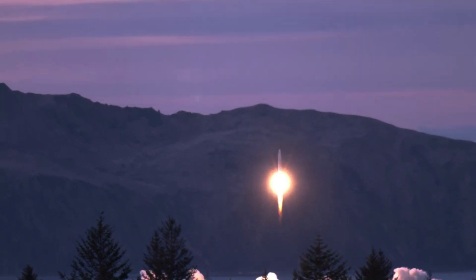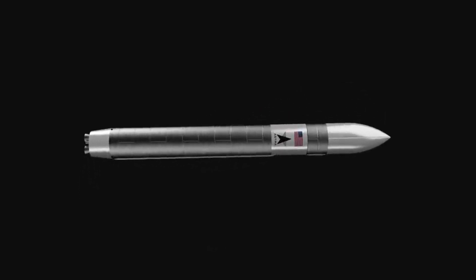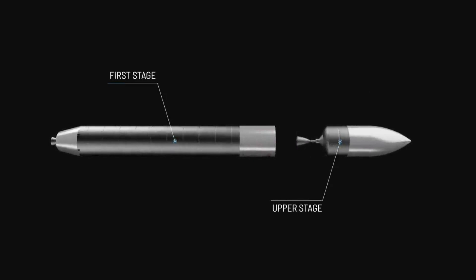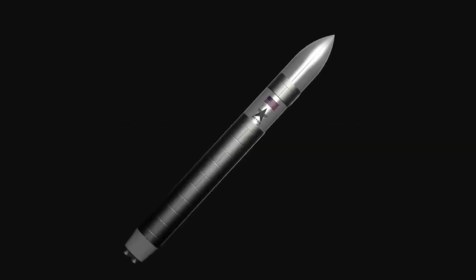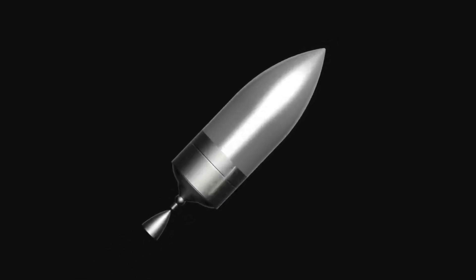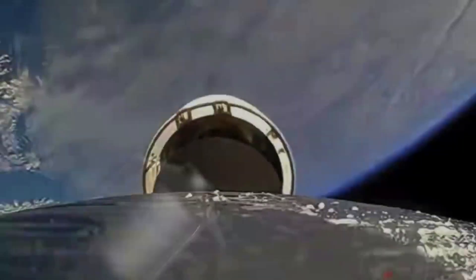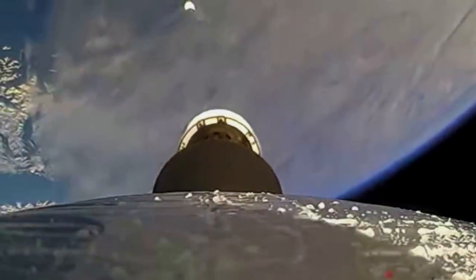Astra is developing and qualifying an upgraded derivative of a previously qualified engine for this application. Now that we know more about Rocket 4 and its new first stage engine, we can take a closer look at its improved structure, upper stage engines, and Astra's Launch System 2.0. The upper stage engine is a turbopump-fed engine with a vacuum thrust of approximately 6,500 pound-force — a high-performance LOX engine that propels the upper stage and payload into orbit. It can be restarted prior to payload deployment to enable upper stage circularization, and after payload deployment to lower the upper stage's orbit. This engine, being qualified for Astra's use, is a derivative of an existing qualified engine.